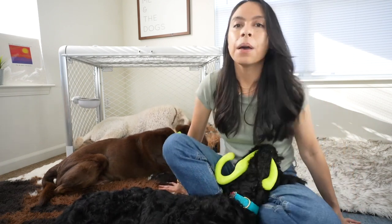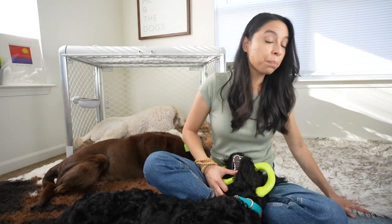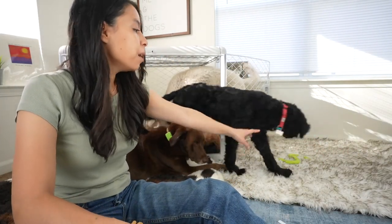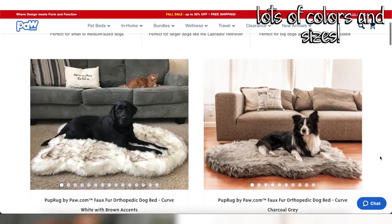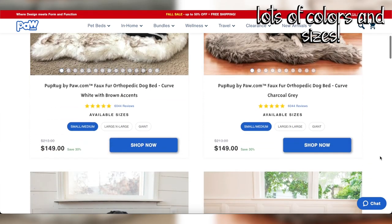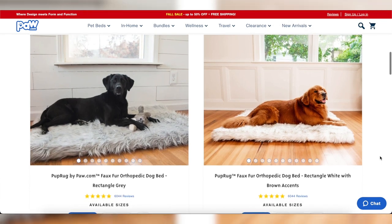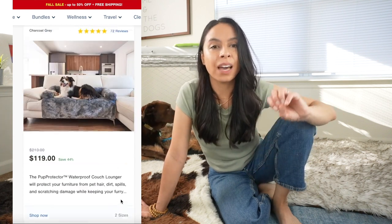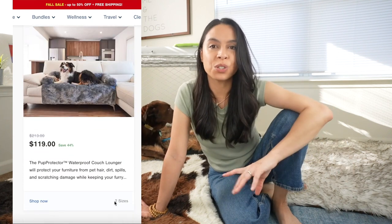Behind me I also have another waterproof paw.com blanket. What we did here was make the front of the crate more open, inviting, and engaging for her. This soft blanket was really comforting for her especially when she was just getting used to us. One of their newest products is the Pup Protector Waterproof Couch Lounger — they have it in a couple of colors. That has been awesome to help keep my couch protected, especially with the bolstered edges. My senior Labrador loves it.